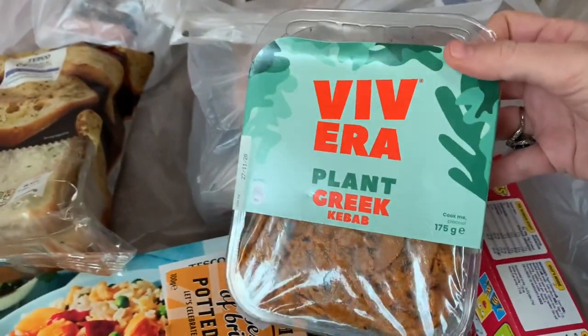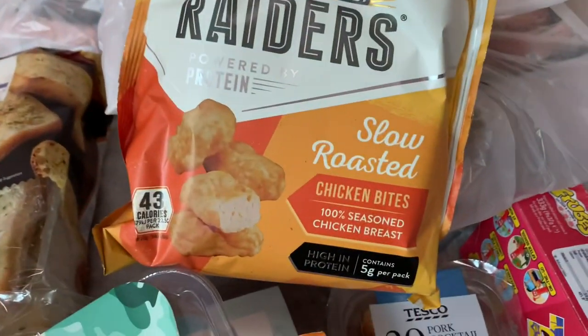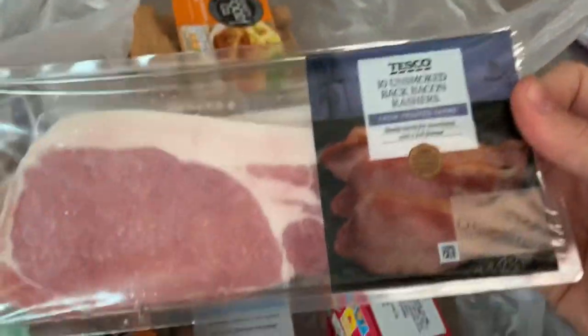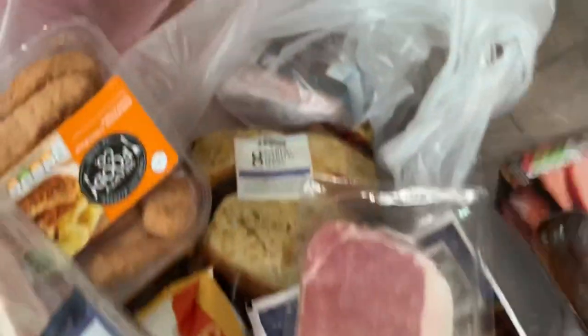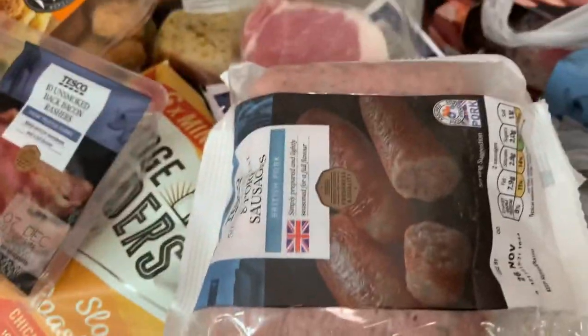We've got a pack of potted beef which is like a sandwich spread, and this packet which is supposed to be like kebab meat but it's for vegetarians — it's really nice. There's a packet of Fridge Raiders chicken bites, a packet of seafood sticks, unsmoked back bacon 10 rashers, some breaded chicken goujons, some more bacon, a pack of gammon for later in the week, and a packet of low-fat pork sausages.